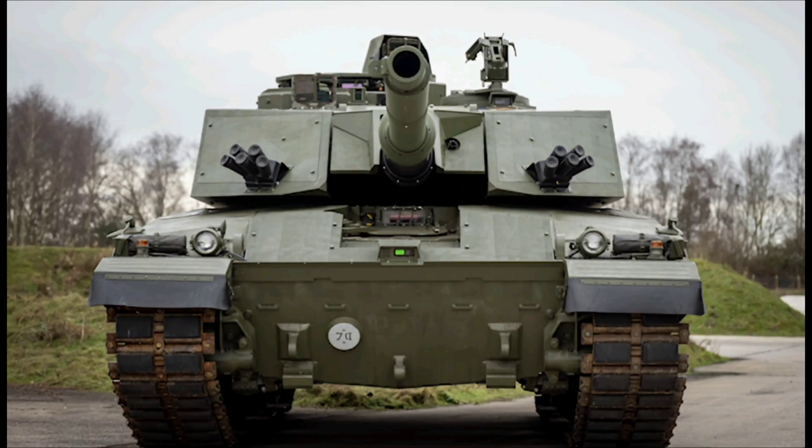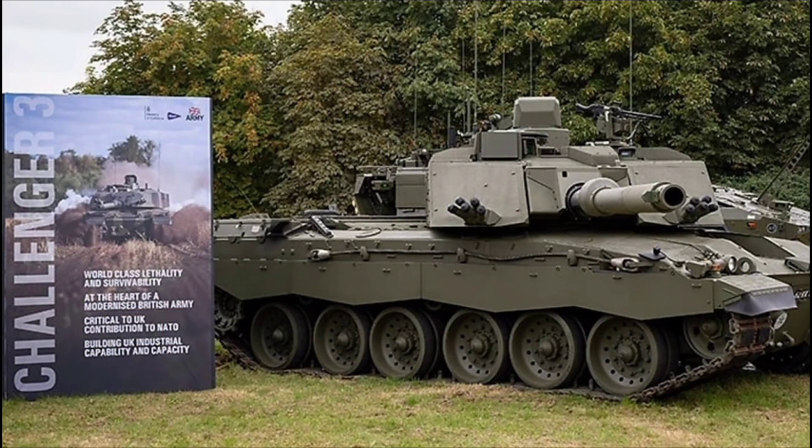The Challenger 3's capabilities are what make it a true force multiplier for the British Army, transforming the aging Challenger 2 into a 24-hour all-weather predator that can outgun, outlast, and outmaneuver pretty much anything it faces in modern armored warfare. At its heart is the most significant upgrade of all: a brand-new 120mm L55A1 smoothbore gun, an enhanced version of the L55 fitted on Leopard 2A6 and A7 tanks, replacing the Challenger 2's outdated L30A1 rifled barrel. This switch brings full NATO interoperability, letting the Challenger 3 fire advanced munitions like the DM-73 armor-piercing fin-stabilized discarding sabot rounds, which can punch through reactive and composite armor on tanks like Russia's T-90M or T-80BVM at ranges up to 5 kilometers.